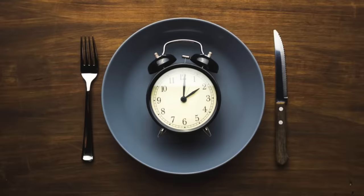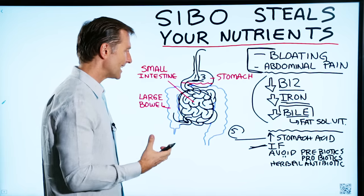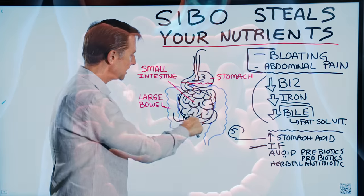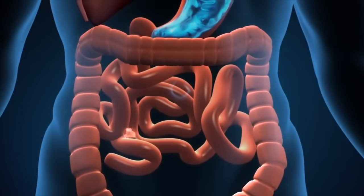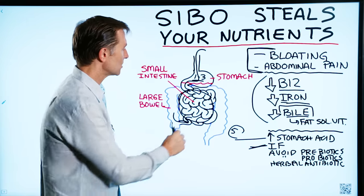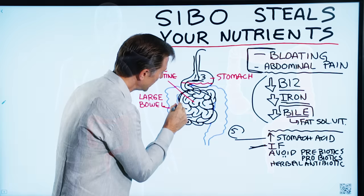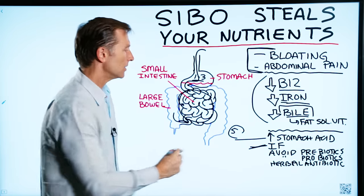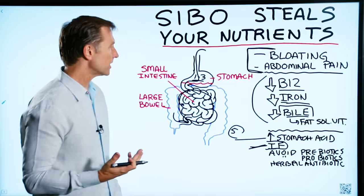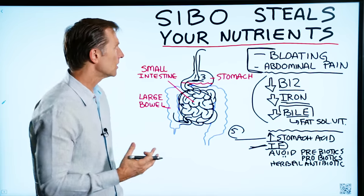Number two, you want to do intermittent fasting. This gives your digestive system a chance to reset and clean out some of the food for the microbes, and allows transit time for food to get through down into the large intestine. One of the things that happens when you do intermittent fasting is you get a washing effect, moving food back into the large intestine from these little cilia hairs. You get this cleaning effect if you fast long enough. If you're not doing intermittent fasting, I believe you can never fully handle this condition.